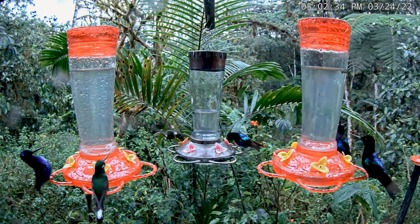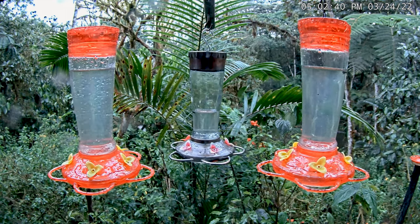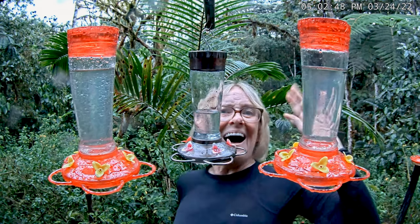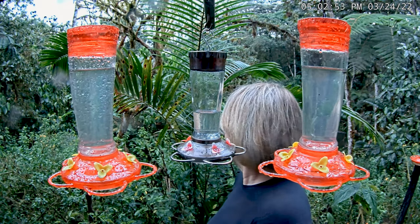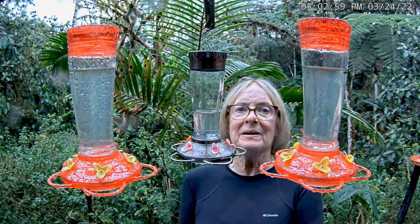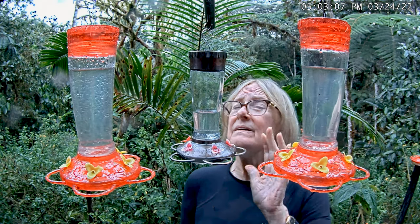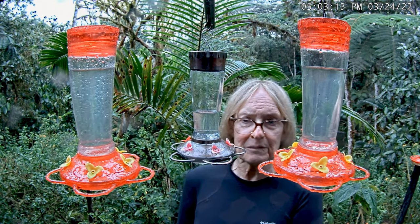Hi everybody — just proving to you that I am here at Sachetamia. I think it's starting to rain again — whoa! This is muddy and slippery out here. Sorry to chase the birds away, but hi! So having fun here at Sachetamia — this is a beautiful place. If you ever come to Ecuador, you should come here and see these feeders in person. I think these birds are getting upset that I'm here. They're kind of flying around my head, you can hear them.